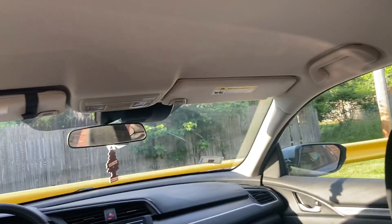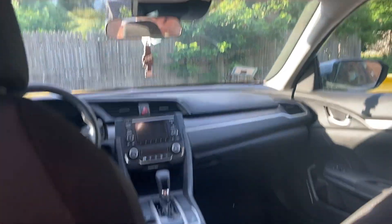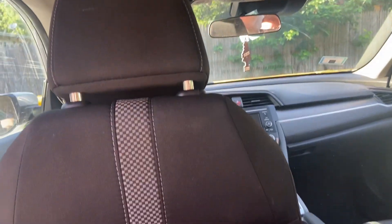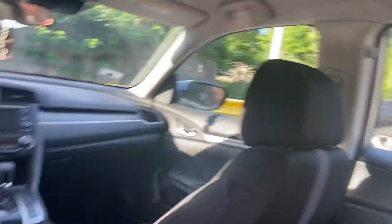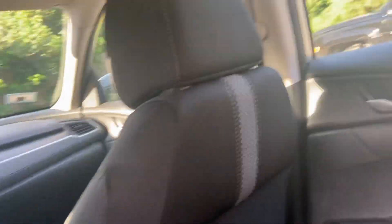Come in the back — I just have a bag in here. It has lights up here. I actually have pretty decent room sitting behind my own driving position, and I'm five foot eight inches tall. You don't get an armrest back here, but you do get a center console. And I have some coat hooks back here as well.